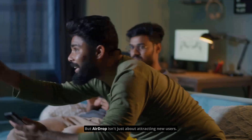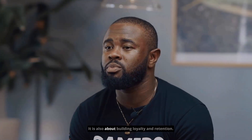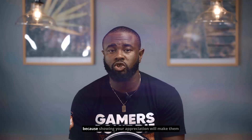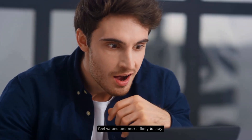But Airdrop isn't just about attracting new users. It is also about building loyalty and retention. You can use it to thank your community members for their support and involvement, because showing your appreciation will make them feel valued and more likely to stay.